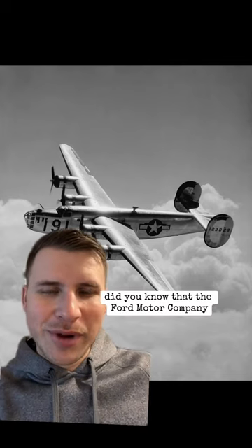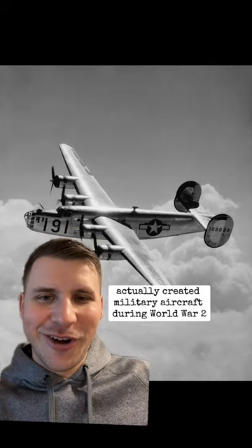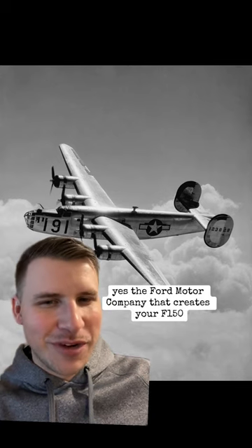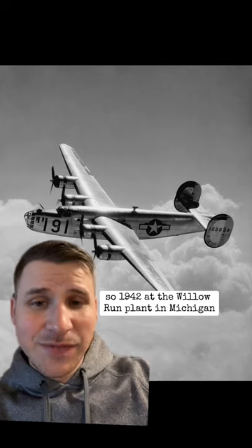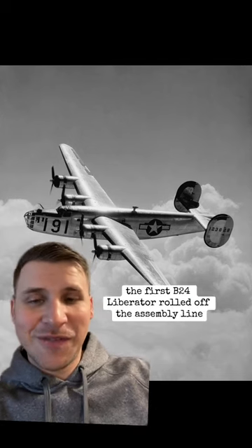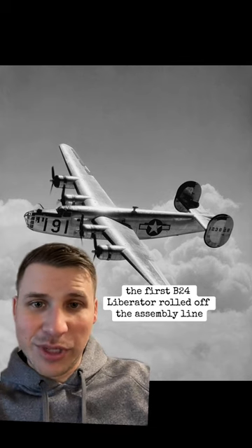Did you know that the Ford Motor Company actually created military aircraft during World War II? Yes, the Ford Motor Company — that creates your F-150. In 1942, at the Willow Run plant in Michigan, the first B-24 Liberator rolled off the assembly line.